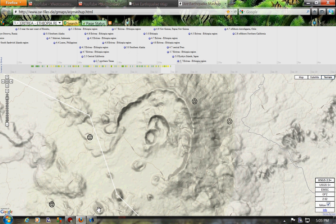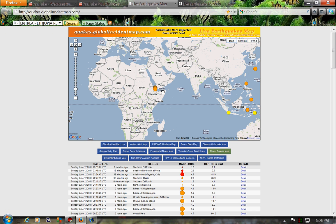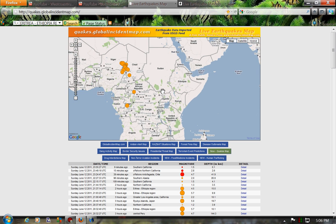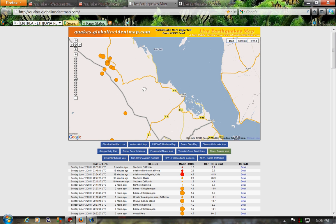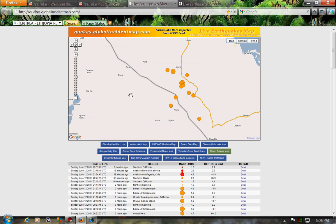There's a map over here. It shows you the time, the dates, and the depths. You can kind of see over here they've been getting hammered — really hammered. That's a lot for that area that doesn't usually experience a whole lot.